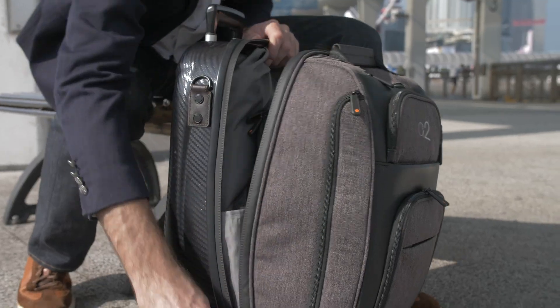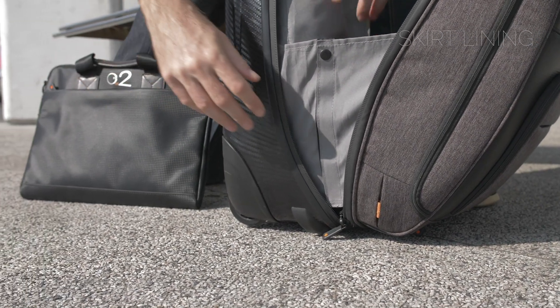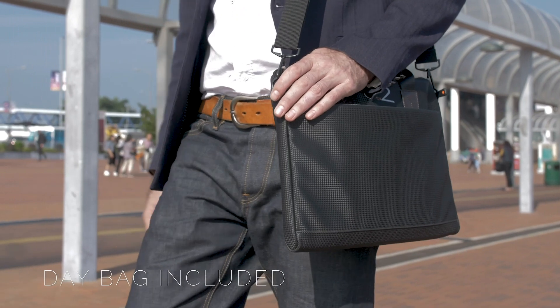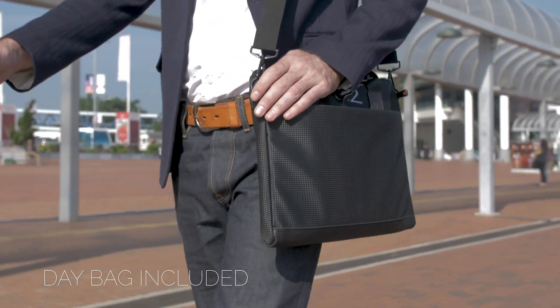The interior has a skirt, so your belongings won't fall out if you have to open the case on the street. Finally, we added a day bag for your laptop, iPad or notebook, which can be handheld or used with the shoulder strap.